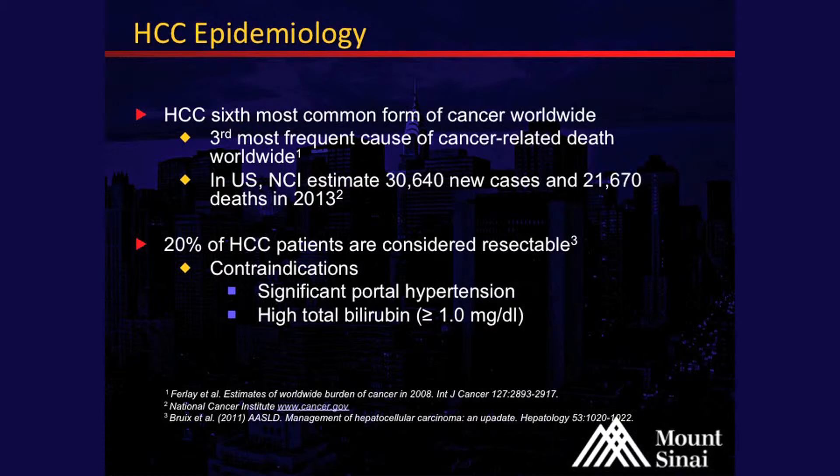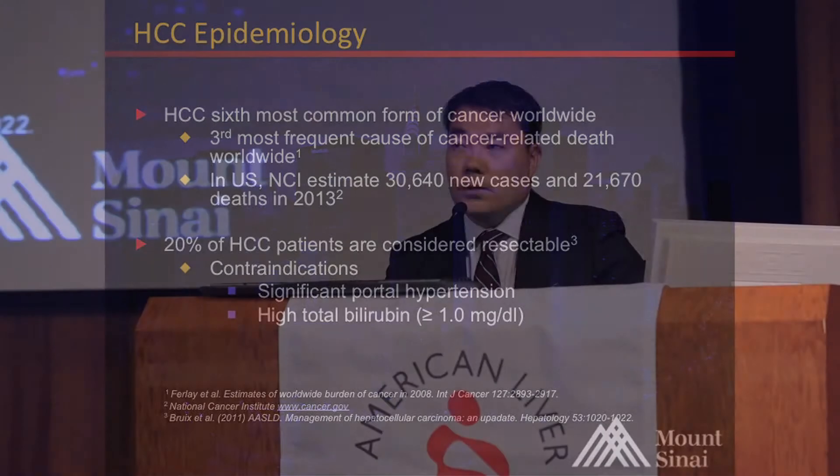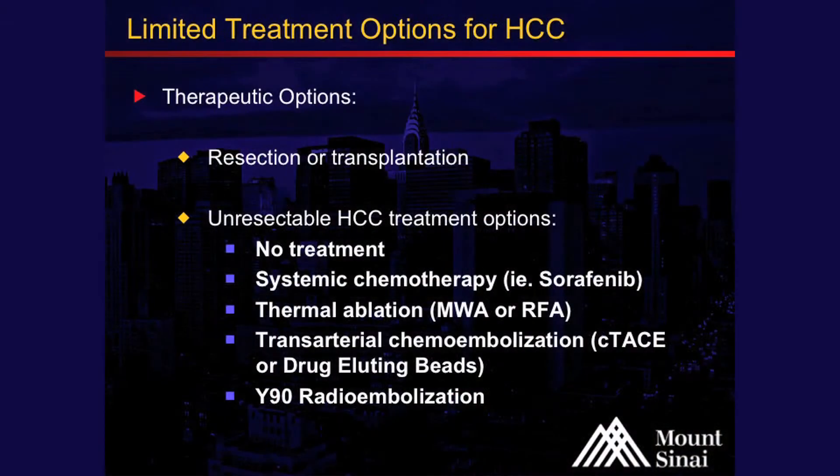About 20% of these patients are considered resectable and will get surgical resection. But contraindications include significant portal hypertension, which is high pressure in the portal system, and some liver dysfunction. So what are the options for these patients that can't get either resection or transplantation?